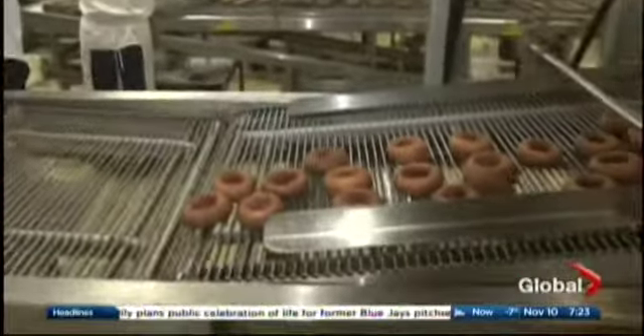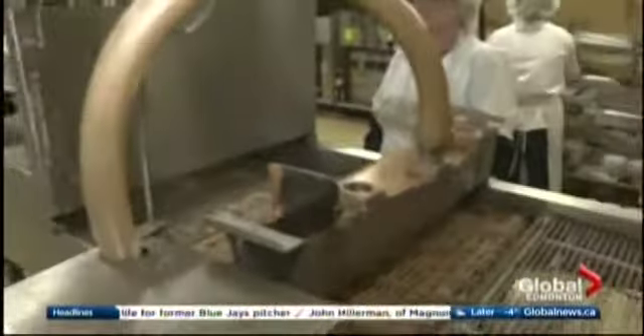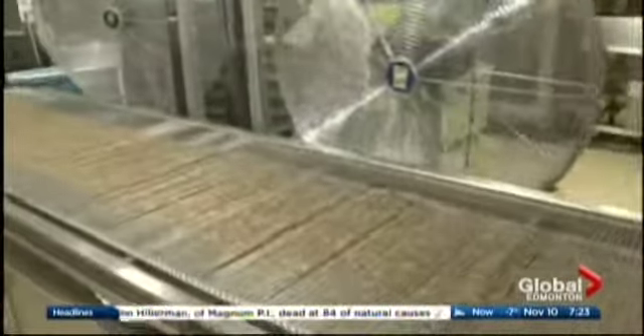I'll take a shower in that any day! Take a look over at the far side — there's a belt. Those have already gone through the fondant? Yeah, once they go through the fondant, it takes a brief time for it to set and then they're ready for packaging.